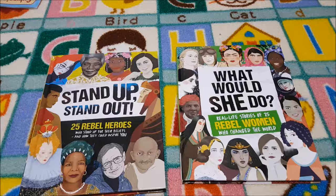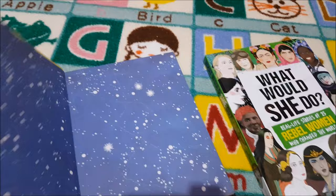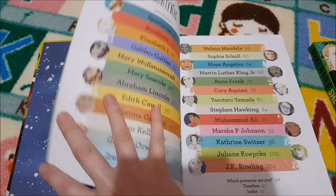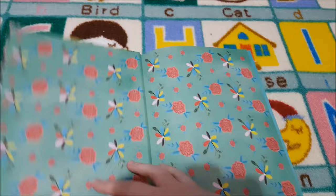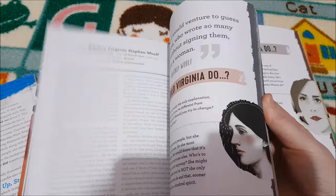For social studies, among some other things I've got planned, I have picked Stand Up, Stand Out: 25 Rebel Heroes Who Stood Up for Their Beliefs and How They Could Inspire You — each person gets an illustrated picture and then some information about them. I also got What Would She Do? Real Life Stories of 25 Rebel Women Who Changed the World — same design: illustration and then information about what they did.